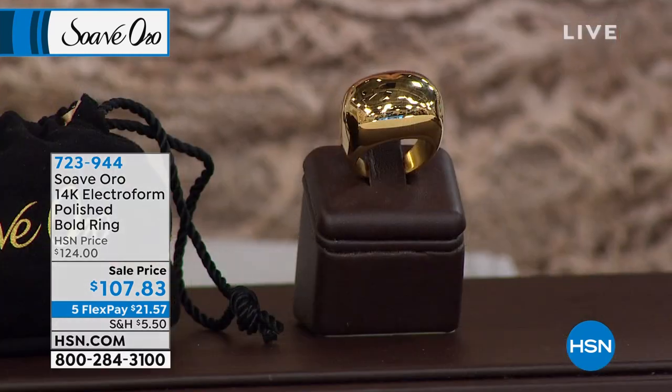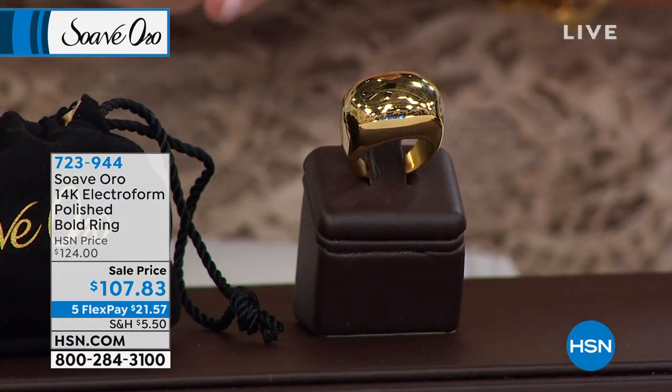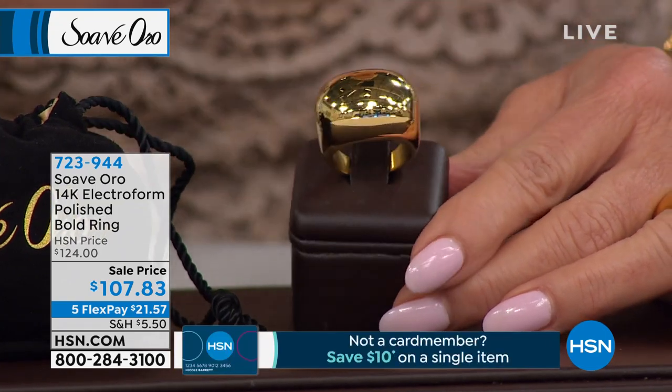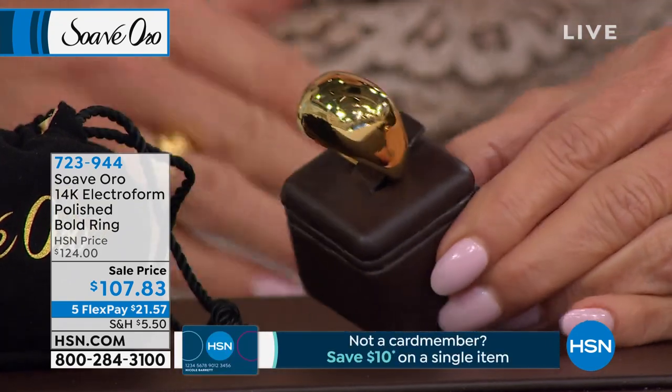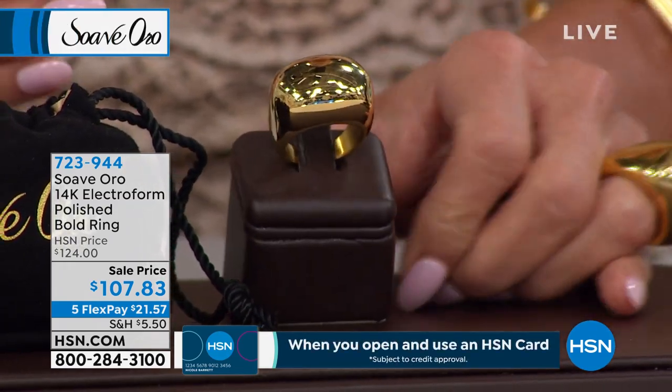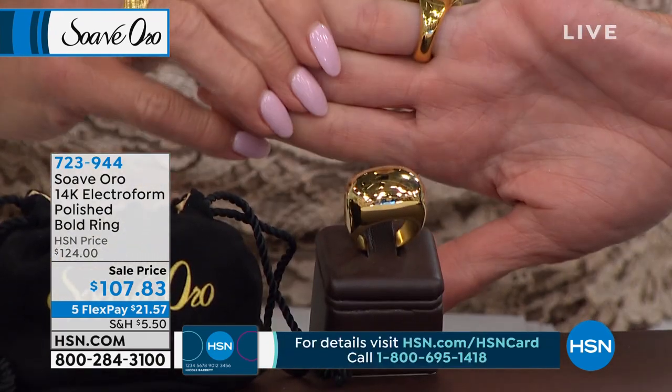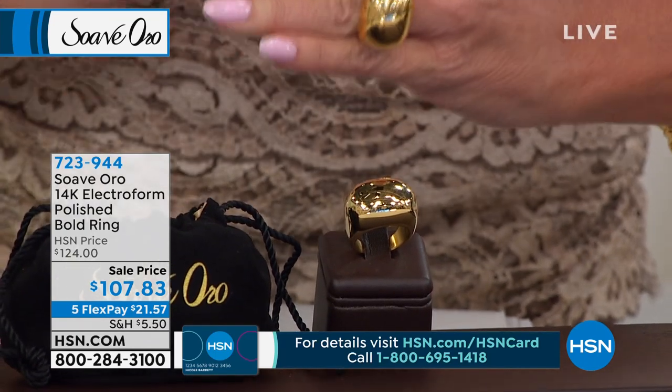Celebrating our first anniversary with Suave Oro here at HSN with so many beautiful, gorgeous 14-karat Italian gold designs. Thank you for allowing us to take you on a journey together to Italy — that was the whole thought process behind this line. If you were going to go to Italy and buy the most perfect Italian gold piece, what would it be? Let us be able to do it for you in the biggest and boldest styles possible, without the biggest and boldest prices.